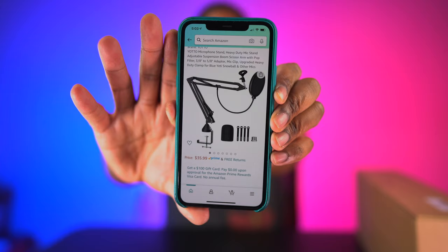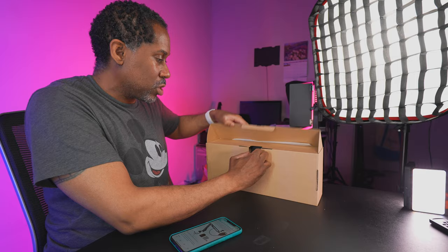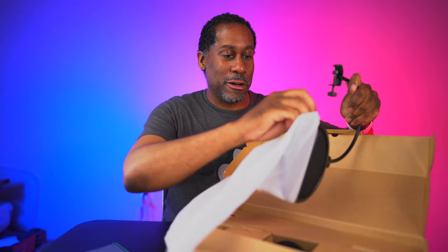The Yodo microphone stand is $35.99 on Amazon. In the box we get the pop filter — and that's what it does: the pop filter is so your P's and B's and plosives don't sound crazy in your microphone.